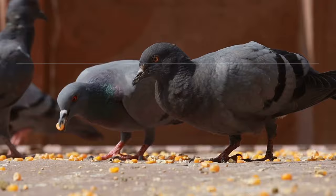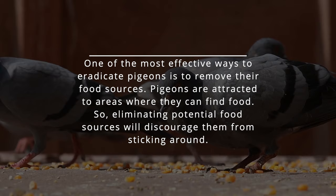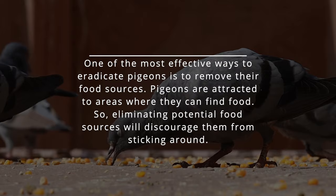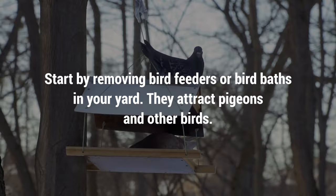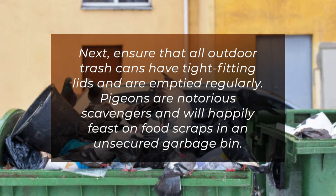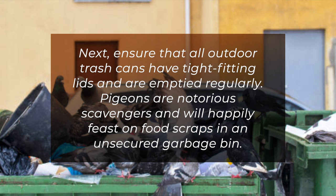4. Remove food sources. One of the most effective ways to eradicate pigeons is to remove their food sources. Pigeons are attracted to areas where they can find food, so eliminating potential food sources will discourage them from sticking around. Start by removing bird feeders or bird baths in your yard, as they attract pigeons and other birds. Next, ensure that all outdoor trash cans have tight-fitting lids and are emptied regularly. Pigeons are notorious scavengers and will happily feast on food scraps in an unsecured garbage bin.